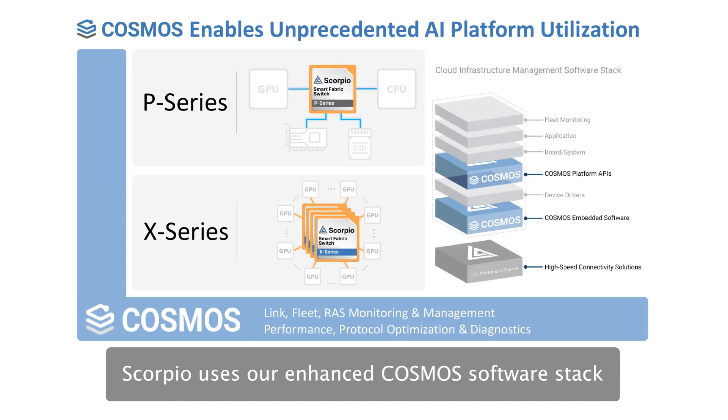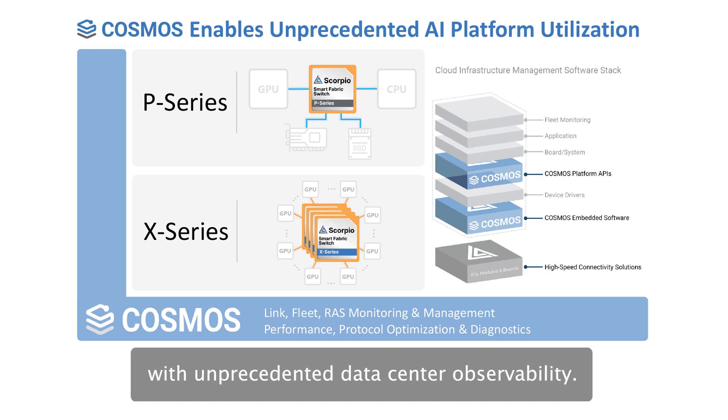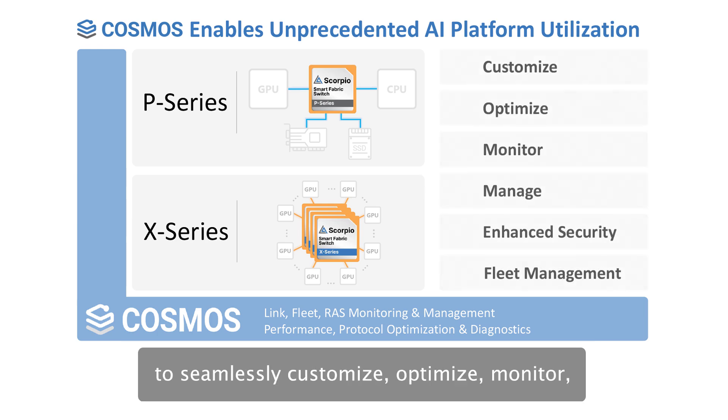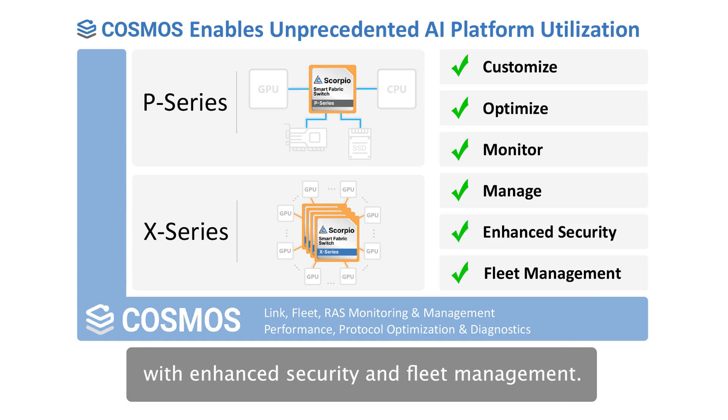Scorpio uses our enhanced Cosmos software stack to deliver a smart connectivity backbone with unprecedented data center observability. This differentiated approach allows hyperscalers to seamlessly customize, optimize, monitor, and manage their valuable infrastructure with enhanced security and fleet management.